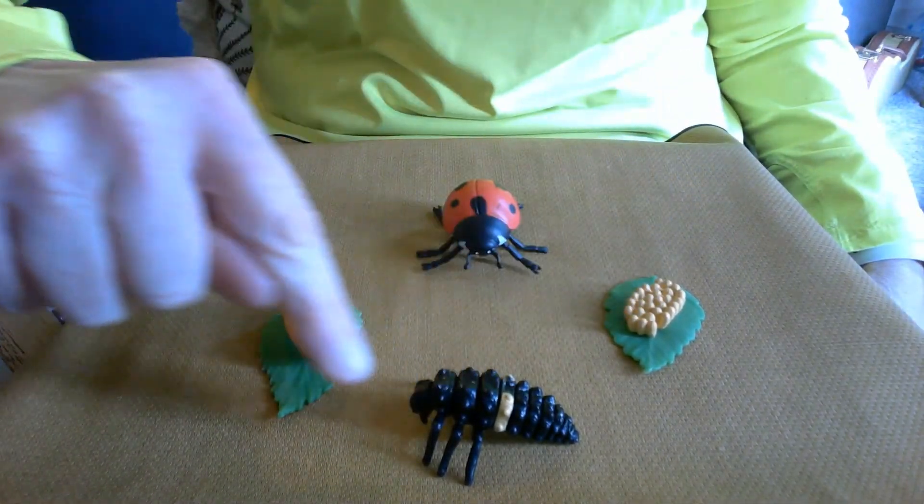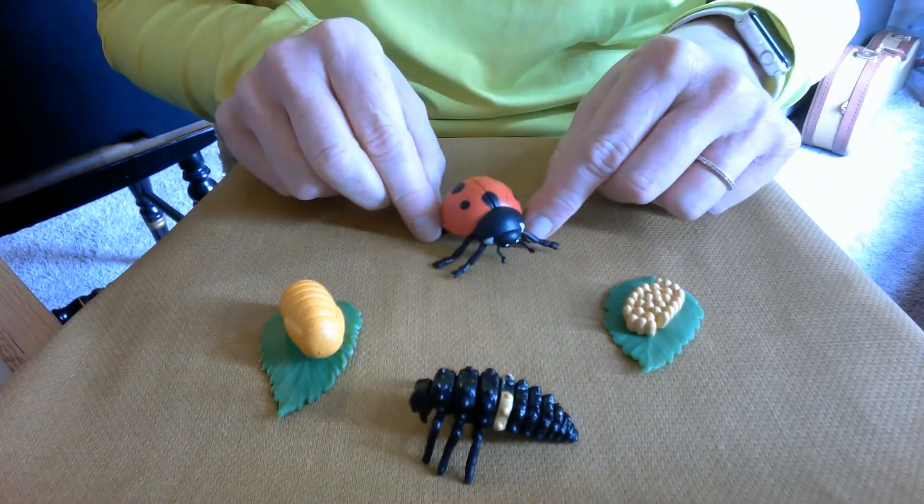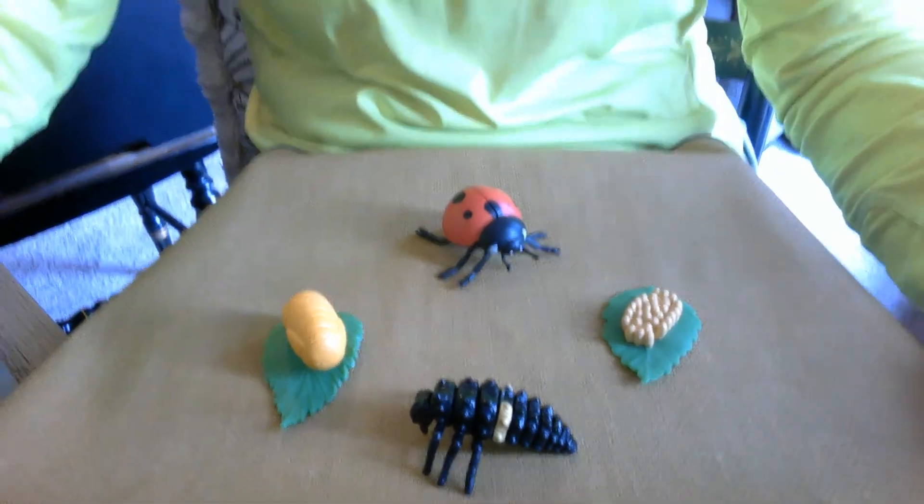So there is the life cycle of a ladybug insect. I hope you have a chance to get out into a garden or on a hike and see some of these insects on your exploration. Have a great day! Bye!